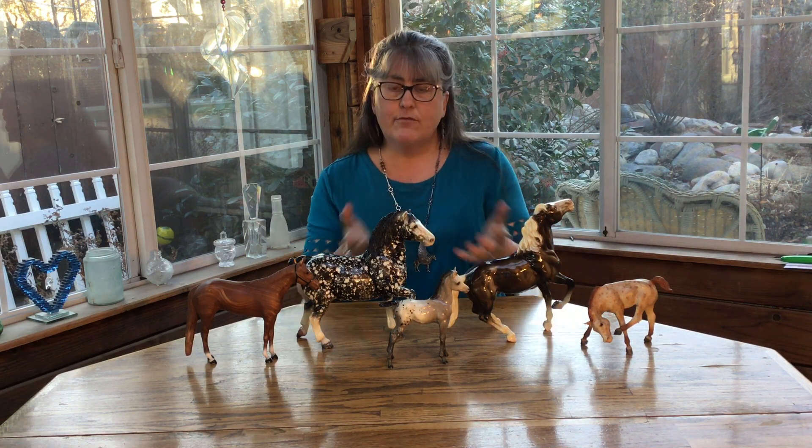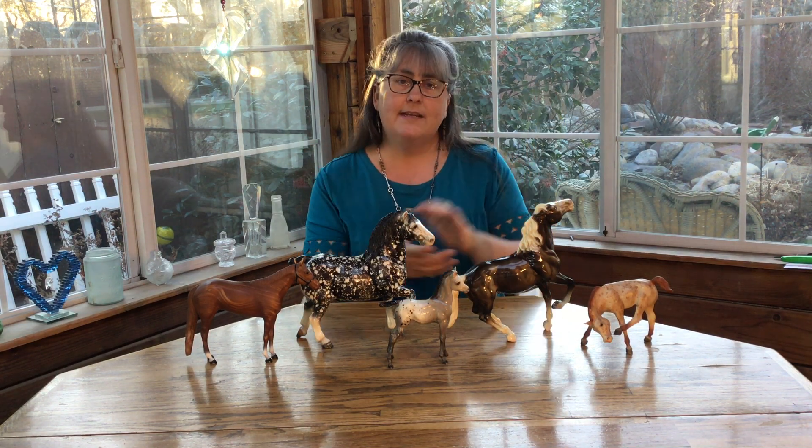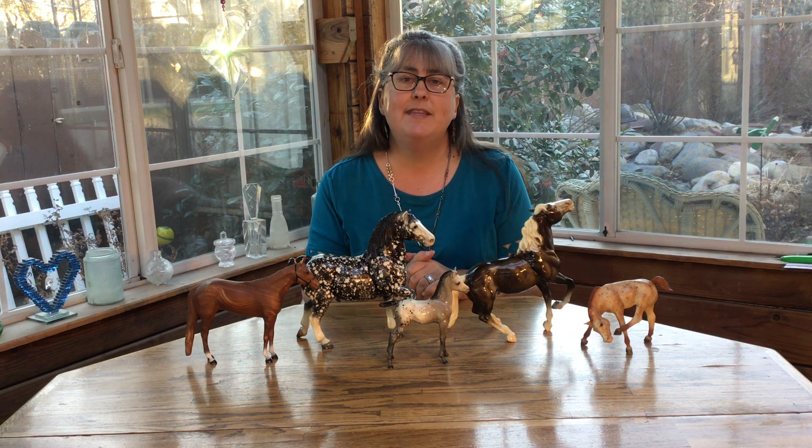So this kind of wraps up my little series on non-realistic colors. I'll come up with something else to talk about next time, so join me then. Thank you.